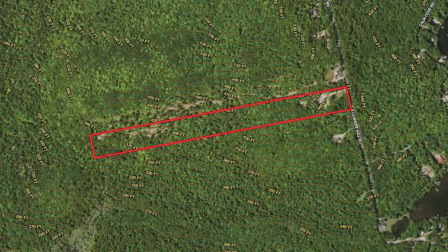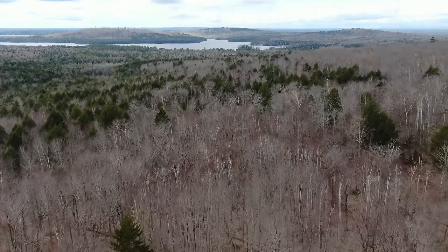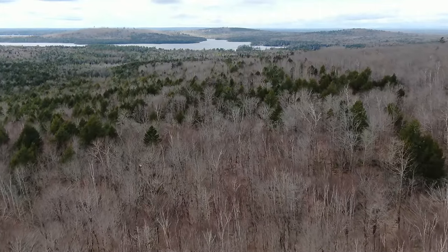The topography of this lot starts at about 475 feet above sea level toward the road at the northeast corner, then gradually slopes down to 350 feet above sea level on the southwest side. According to the seller, this lot has not been cut in quite some time. You can see some older growth in here, but there is a lot of younger growth in the middle that's quite thick and not as easy to walk through.